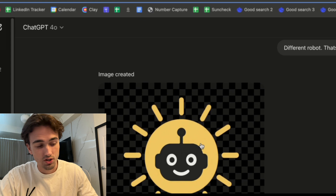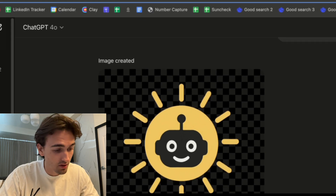First thing we do is go to ChatGPT and get it to create a logo. I like this one, so I'll just download it.